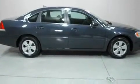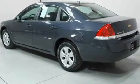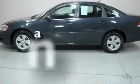Its top features include a power driver's seat, air conditioning with automatic climate control, cruise control, XM satellite radio, interior wood trim accents, aluminum wheels, a passenger side vanity mirror, a low tire pressure indicator, a keyless entry system, and this vehicle has fewer than 70,000 miles on the odometer.